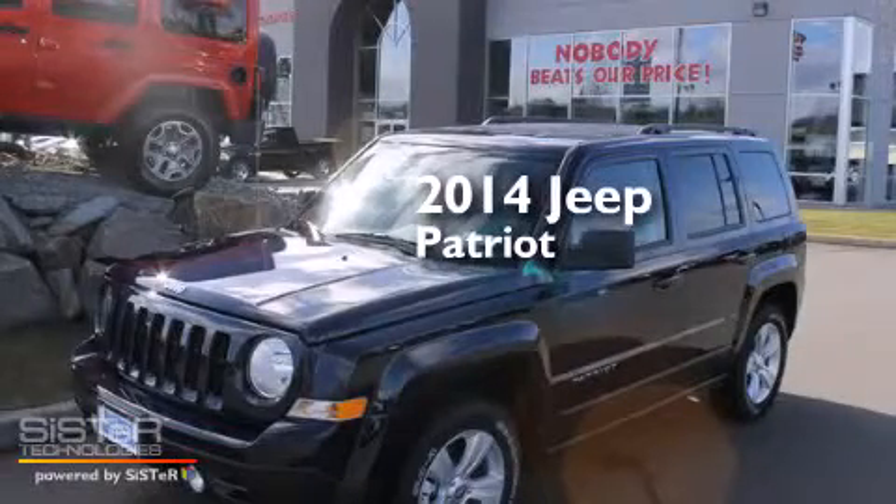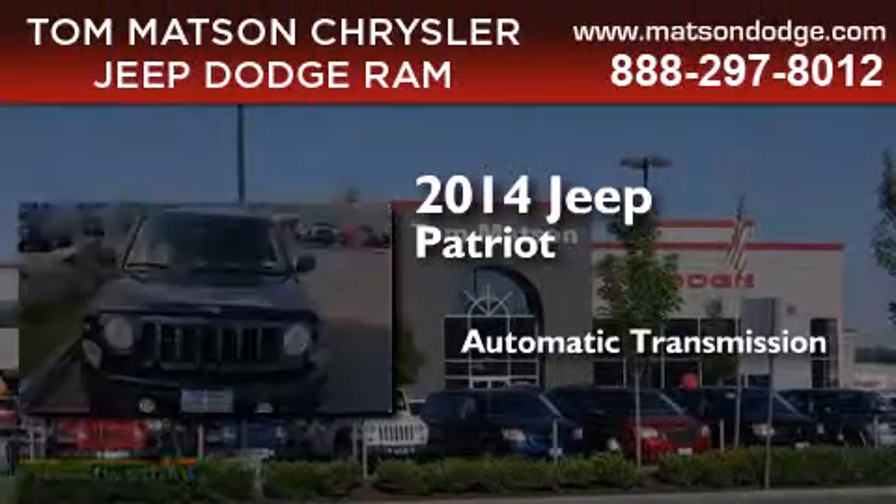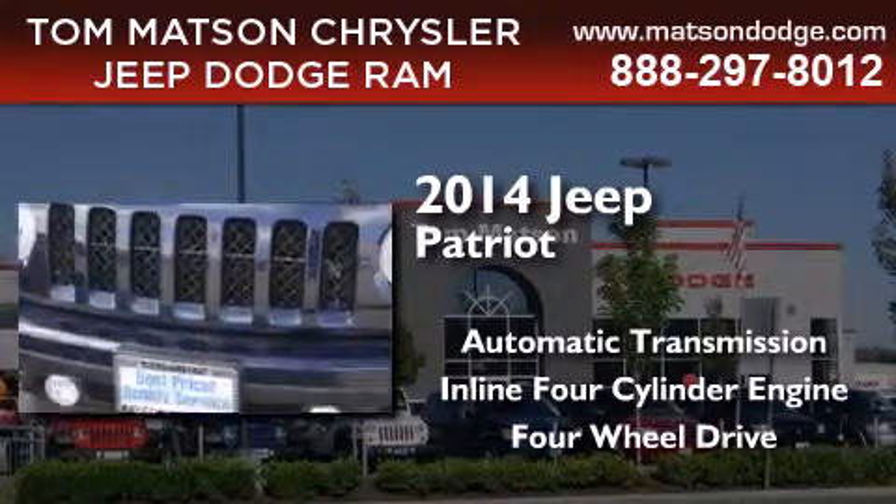This is a brand new 2014 Jeep Patriot. This crossover has an automatic transmission, an inline four-cylinder engine, and the added capability of four-wheel drive.